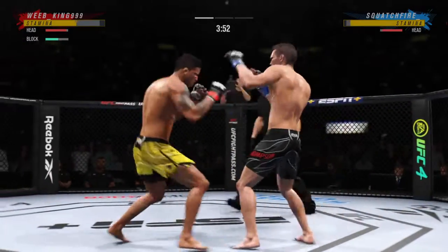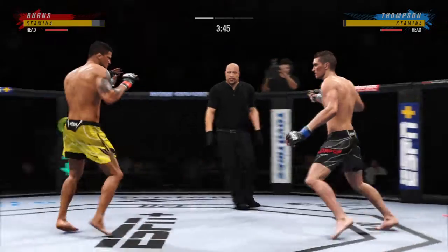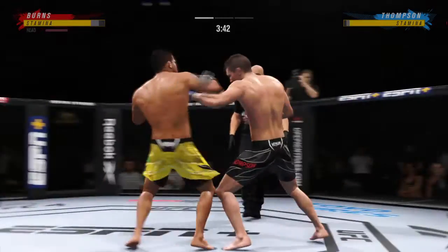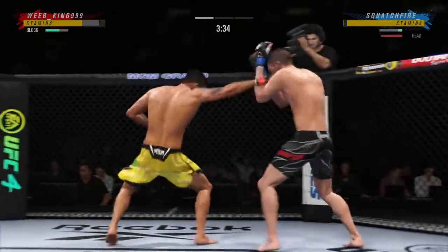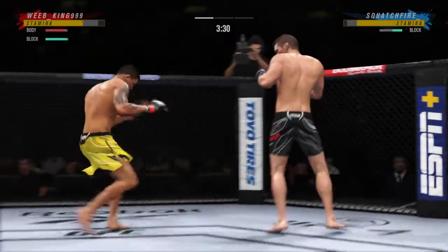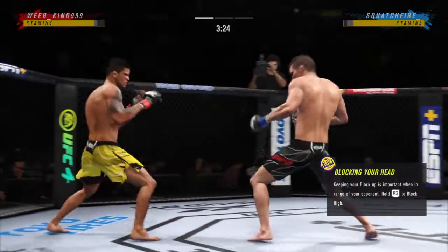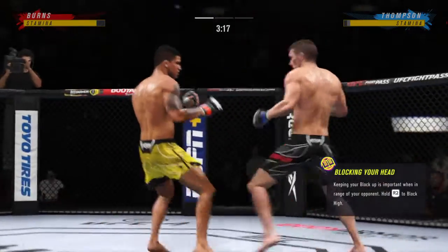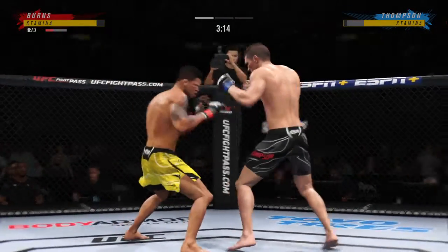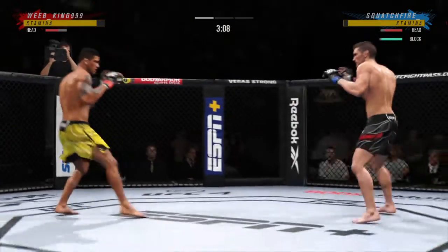That's a big strike right there, and both guys really throwing with authority. Trying to land the elbow there to no avail. It's very tricky when he throws that body kick. He's throwing every part of himself into these big leg kicks. He lands another jab now, just snapping that thing off.